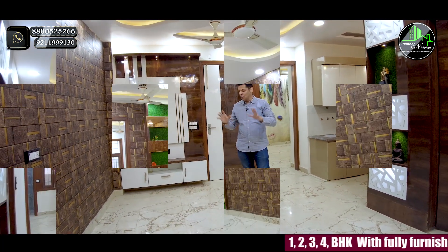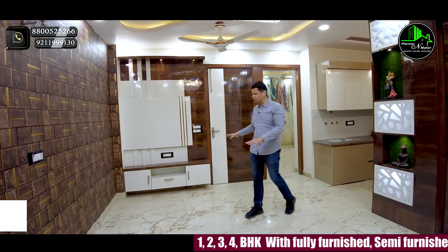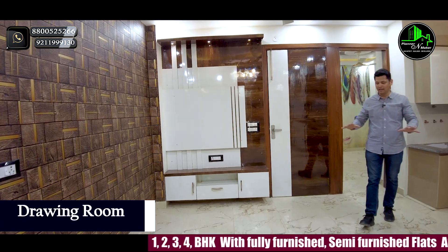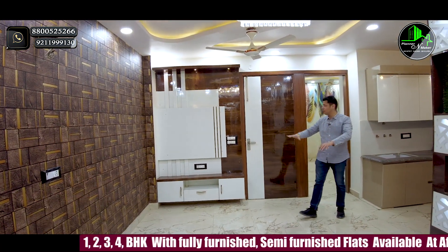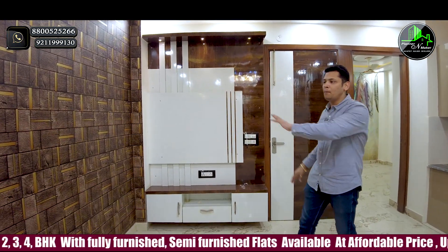Today I am going to take you on a home tour. Let's start with the drawing room. The drawing room has proper space — you can have a sofa and a dining table. You can be very comfortable here.